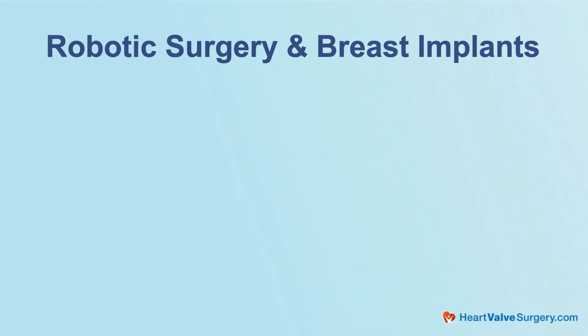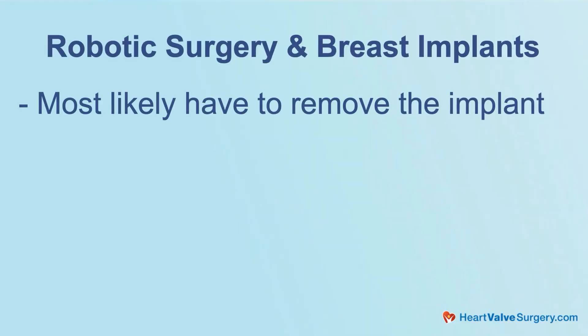Another option — something that we do a lot of, because as you can imagine there are a lot of patients with breast implants — is we can do the minimally invasive approach where we sneak in on the side right around the implant and avoid it altogether. We don't have to take it out; we can sneak right behind it and hide the incision right at the mammary fold. So that's another option as well.